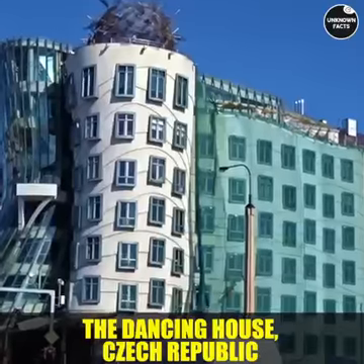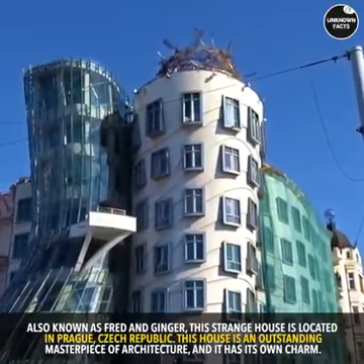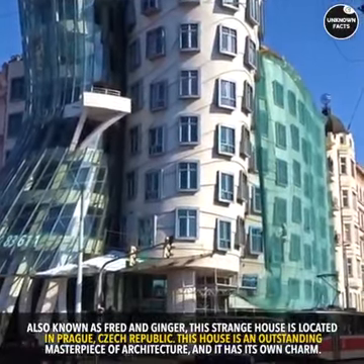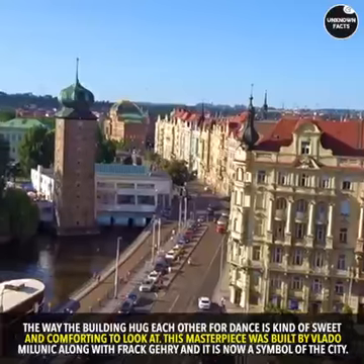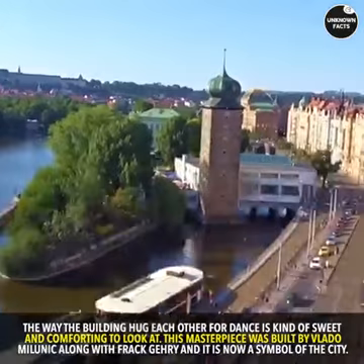The Dancing House, Czech Republic. Also known as Fred and Ginger, this strange house is located in Prague, Czech Republic. This house is an outstanding masterpiece of architecture, and it has its own charm. The way the buildings hug each other for a dance is kind of sweet and comforting to look at. This masterpiece was built by Vlado Milunic along with Frank Gehry, and it is now a symbol of the city.